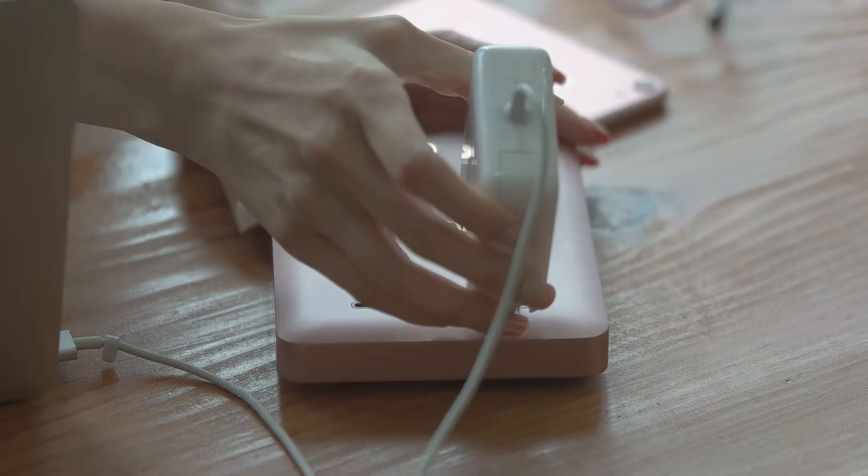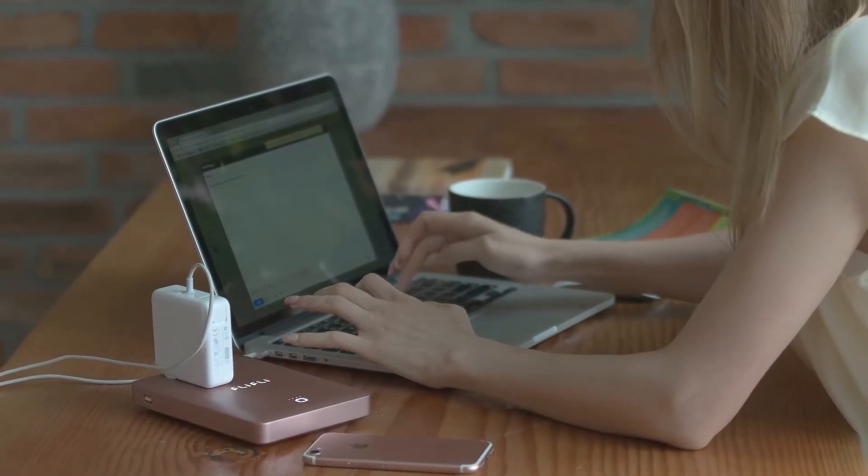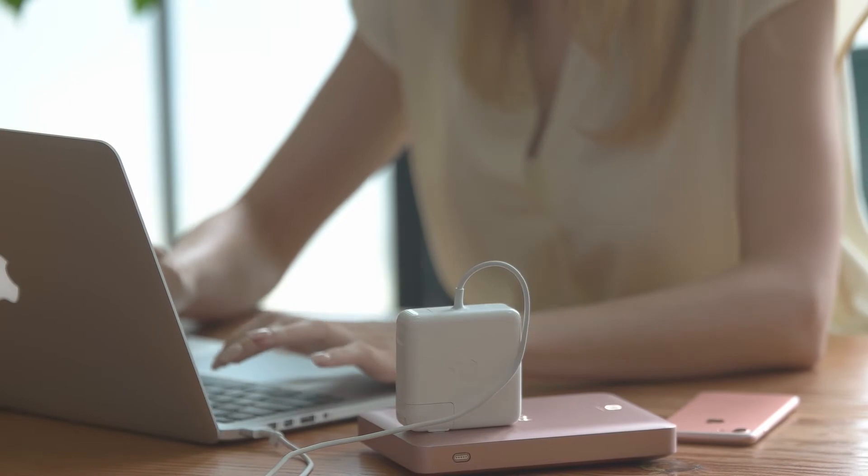AIR enables intelligent charging connection to all your devices, allowing you to instantly charge whichever one you're using. And of course, the new life battery AIR delivers incredible performance.